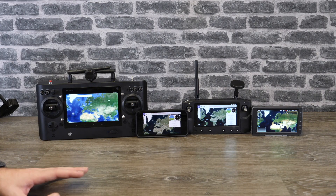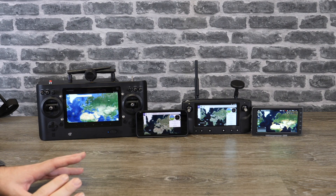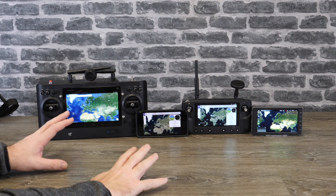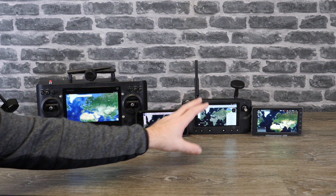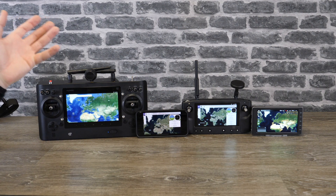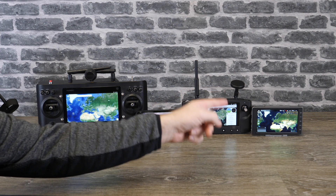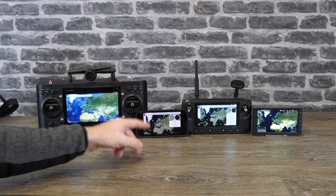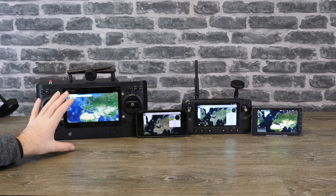Hello there. In this video I want to give you a quick demonstration of the difference in screens on these four devices. People keep asking me how bright is the Heerlink compared to other devices. So I thought I would line it up against the DJI Crystal Sky — the 1000 nits one on max brightness — an iPhone XS Max, and the ST16 from Yuneec.